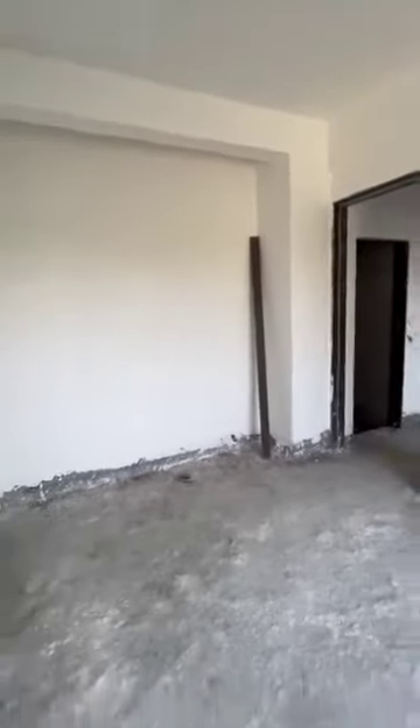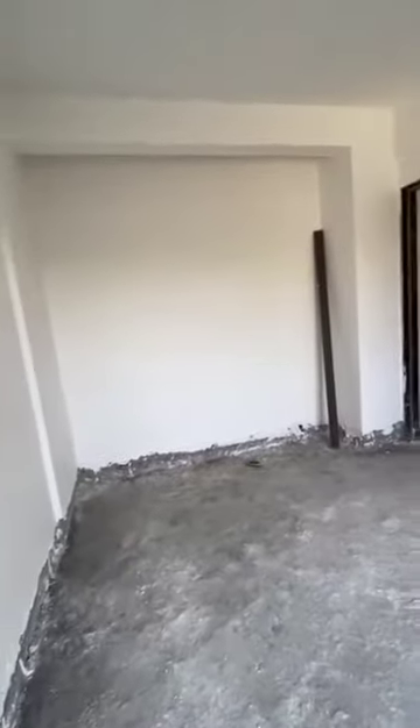This is the wardrobe space. You can see that you will get a lot of wardrobe space.